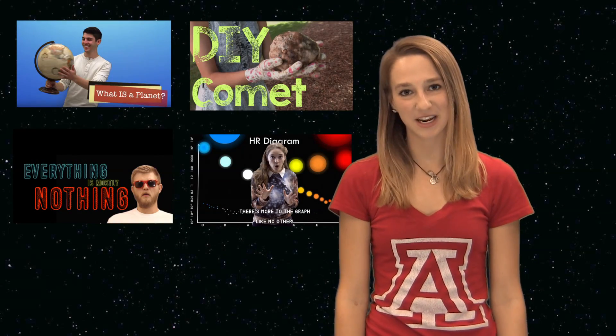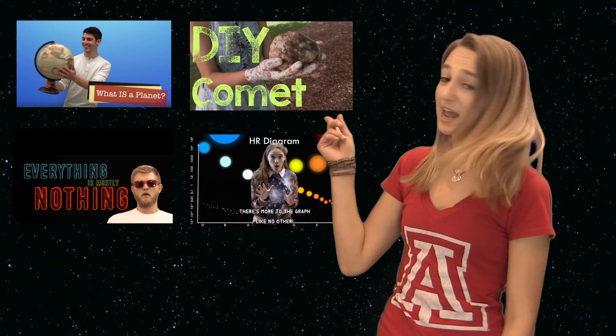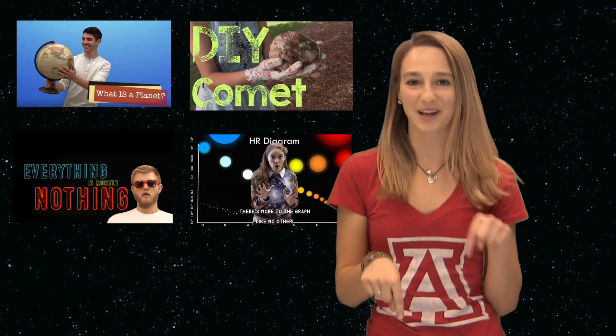Thank you for watching our videos everyone! Make sure to subscribe, check out our other videos, and leave comments for us below. Bye!